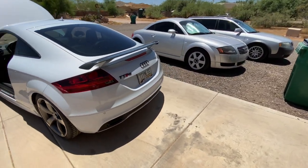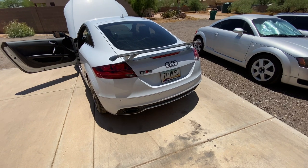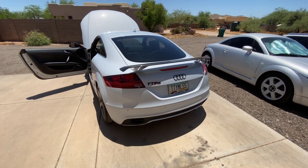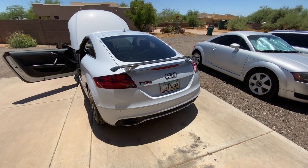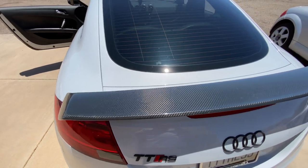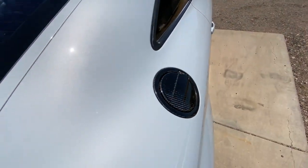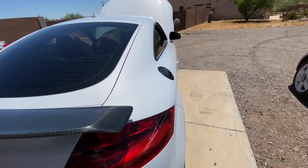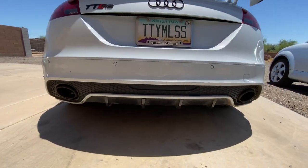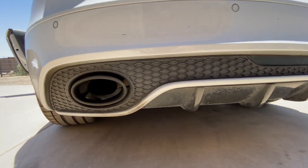This exhaust is the AWE Tuning Switch Path exhaust, and this was actually the second one they built — I'll include a photo of the little Switch Path system; it says serial number 2002. We've got the OSIR Design carbon fiber rear wing in nice condition, carbon fiber gas cap, and the MTM rear diffuser. Isn't that exhaust gorgeous?